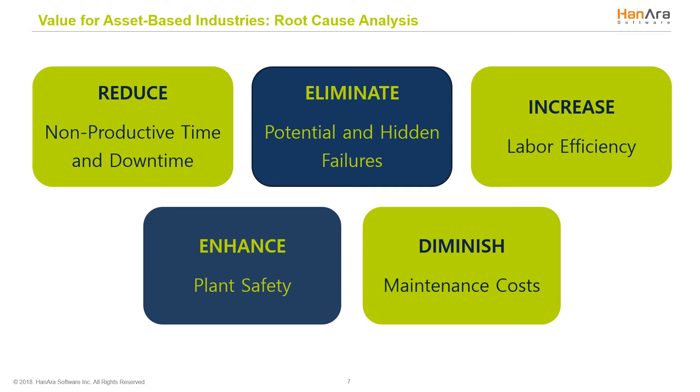For our solution, HanPHI, our customers see reduced non-productive time and downtime, increased labor efficiency and plant safety, and decreased maintenance costs — by eliminating potential and hidden failures in advance. For example, one of our clients saw over $4 million in savings in a little over two years by using our software. The potential ROI is significant, but the people aspect is also key. Our president likes to describe HanPHI as a personal assistant — it helps you do your job better and more easily.